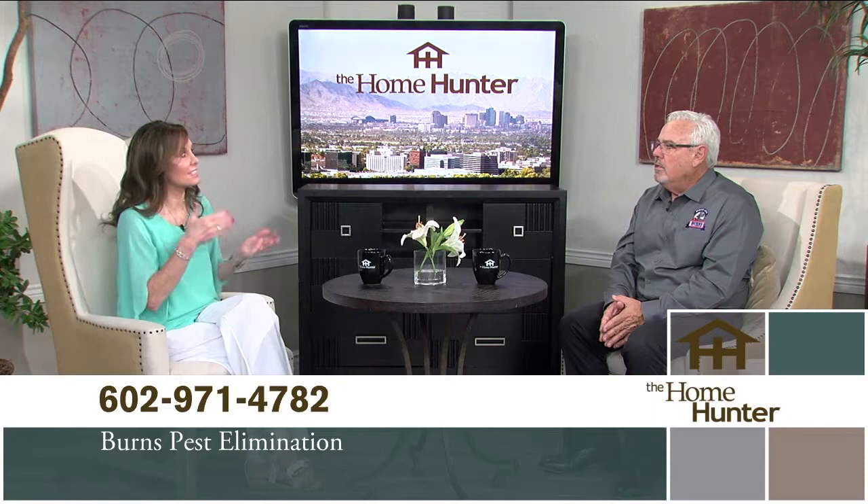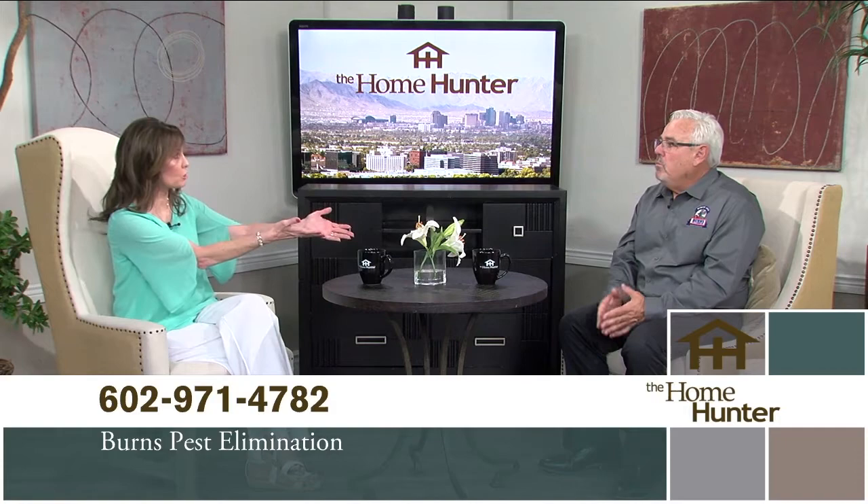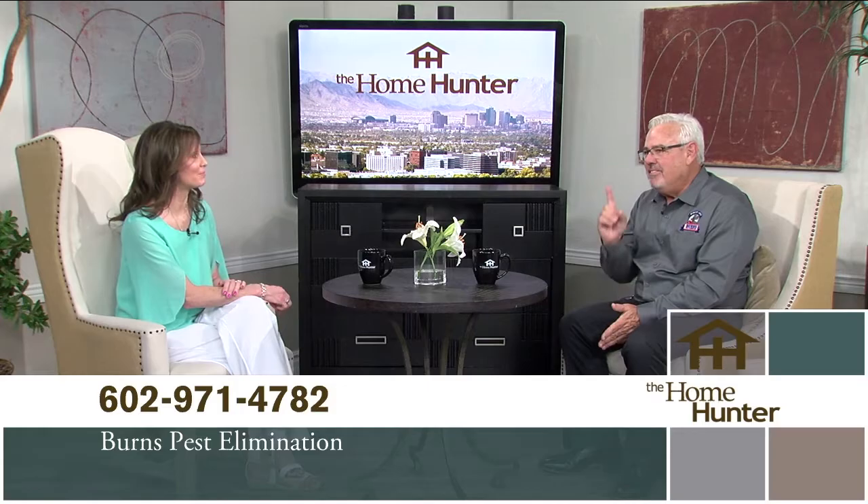Once you get pests, you've got to clean all that debris and waste off the roof to keep the underlayment protected for many years. They screen off all those areas so the birds don't come back, and identify rodent entry points that may need roofer repairs on the flashing. All those things can be addressed with a simple inspection. Take back your yard — give Burns Pest Elimination a call.